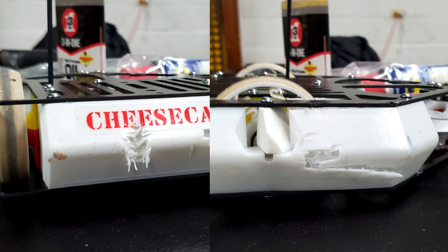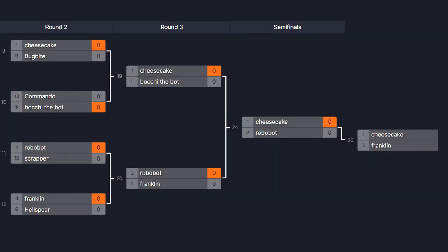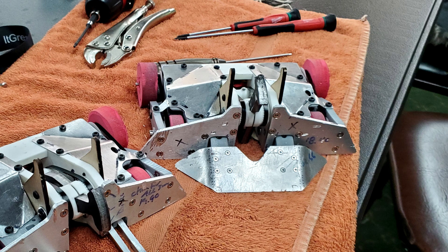I also took some interesting damage to my armor, but it did hold up, so that's good news. With this victory over Robobot, Cheesecake was heading into the finals with an undefeated record. My final opponent was a vertical spinner named Franklin, who already had one loss, so this meant that I would only take second place if I somehow managed to lose against him twice. This is because it's a double elimination tournament.